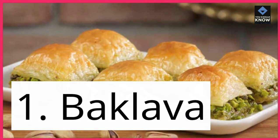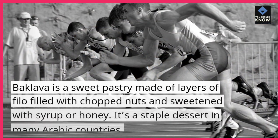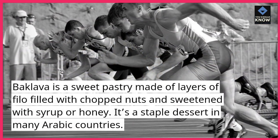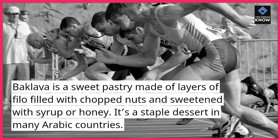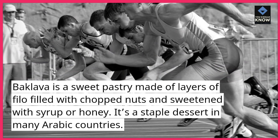1. Baklava. Baklava is a sweet pastry made of layers of filo filled with chopped nuts and sweetened with syrup or honey. It's a staple dessert in many Arabic countries.